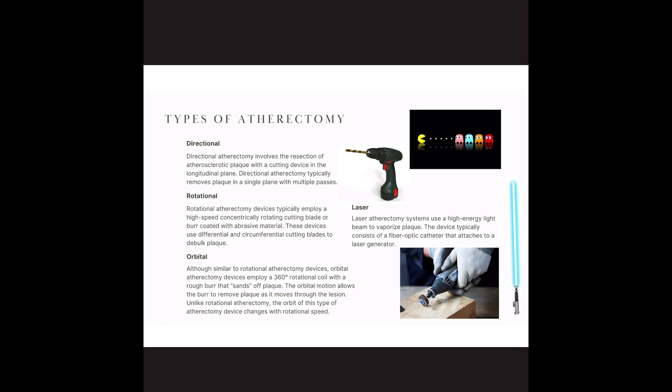How do we accomplish that? We can do that a few different ways — and again, this is only talking about the peripheral segment; the heart is a completely different ball game. So you have directional, rotational, orbital, and laser. All of these are mechanisms of atherectomy. They're just achieved in different ways with different types of equipment.